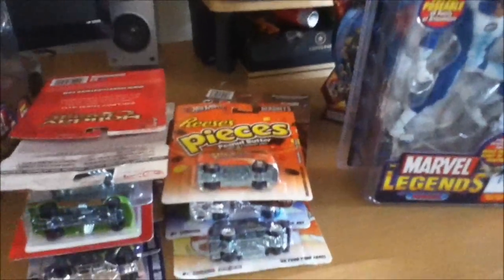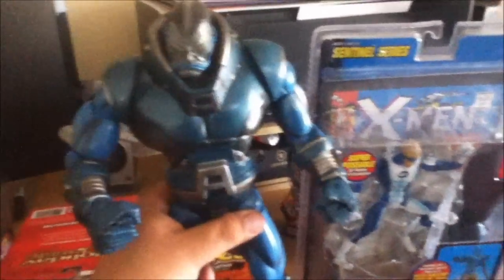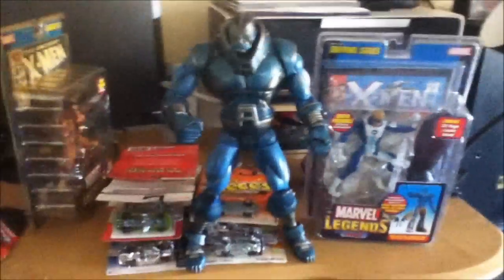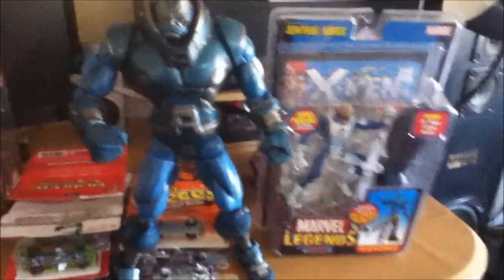And the last thing I purchased from my homeboy — a freaking huge Apocalypse right here. What a badass figure — look how big it is. I love it.